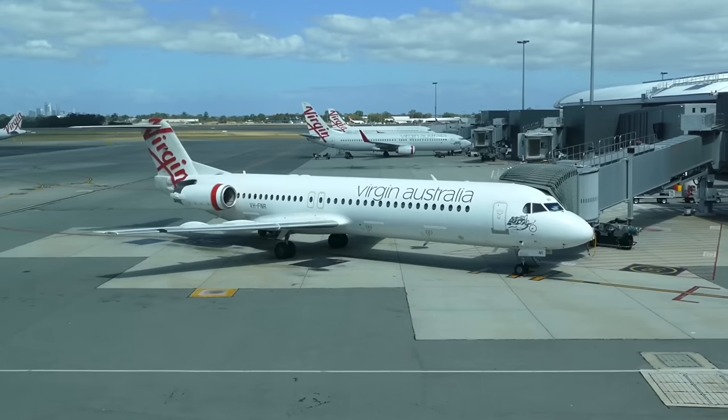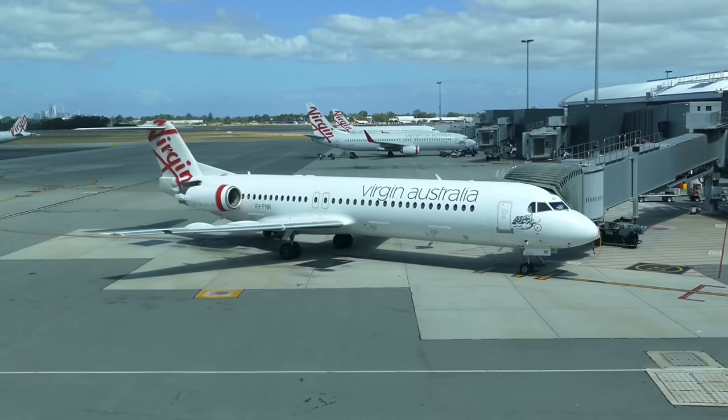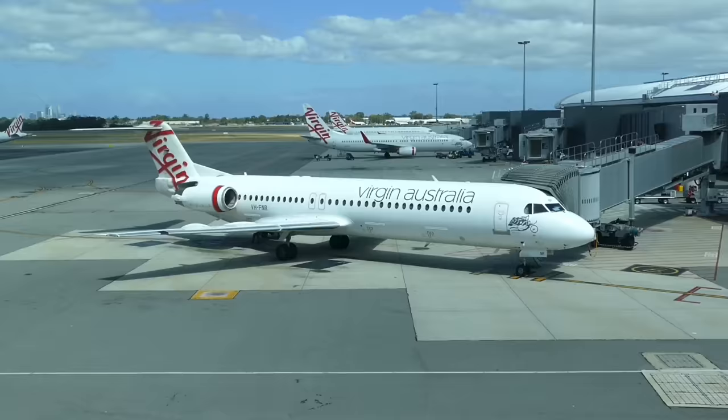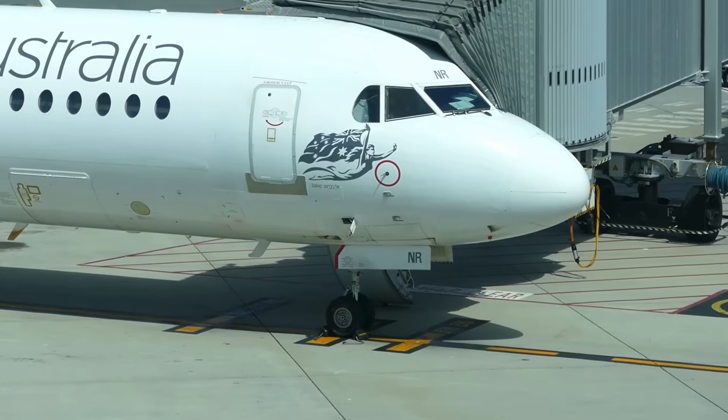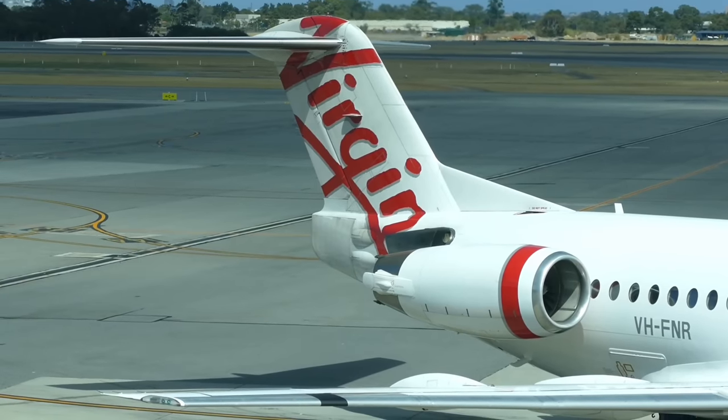The lounge has excellent apron views too. I got a glimpse of the Fokker 100 I was originally booked on. I was due to go to Sydney via Adelaide on one of these, but the schedule changed and I was plonked on a direct flight instead. Maybe next time.